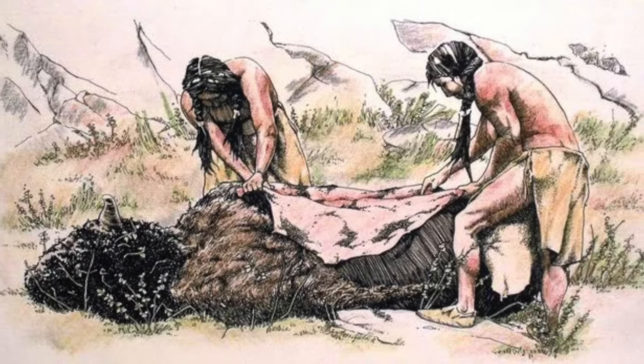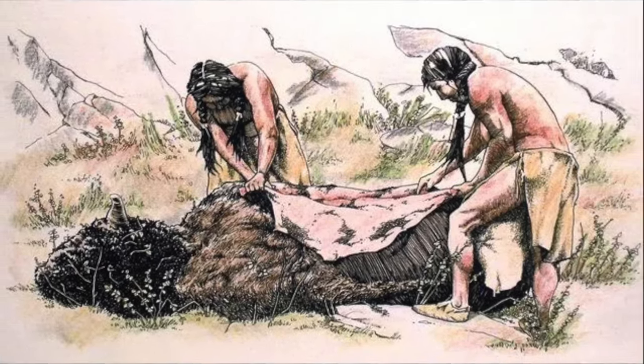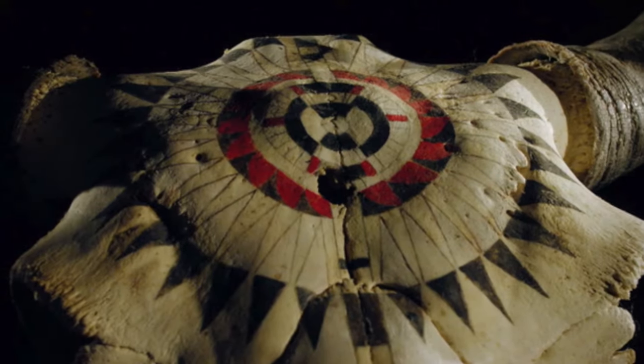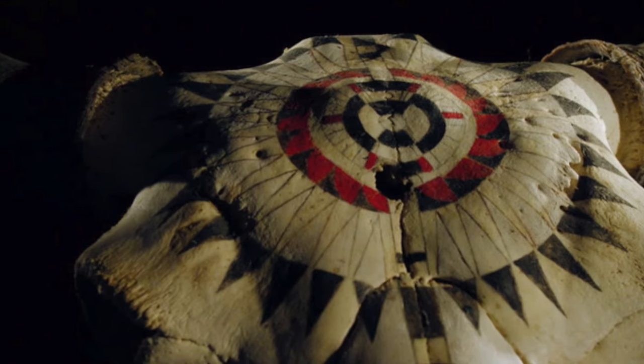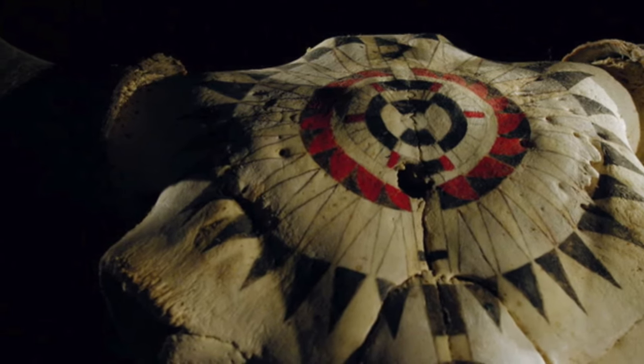Much of their daily lives were impacted in some way by this animal. It is little surprise that the bison held spiritual significance to some of these tribes, who would revere the animal and had tribal myths surrounding its relationship to people.